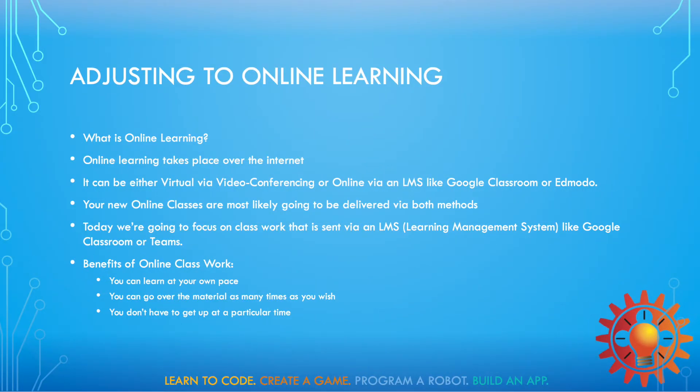So online learning takes place over the internet. It can be either virtual via video conferencing or online via an LMS like Google Classroom or Edmodo. Your new online classes are most likely going to be split using both platforms.